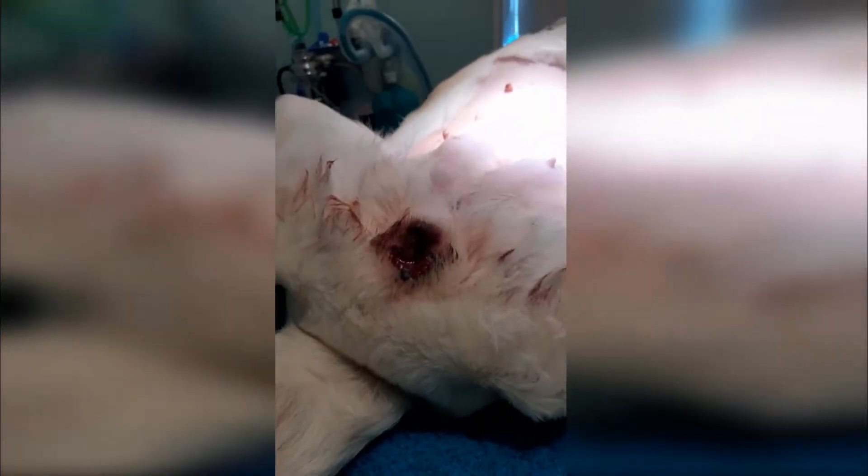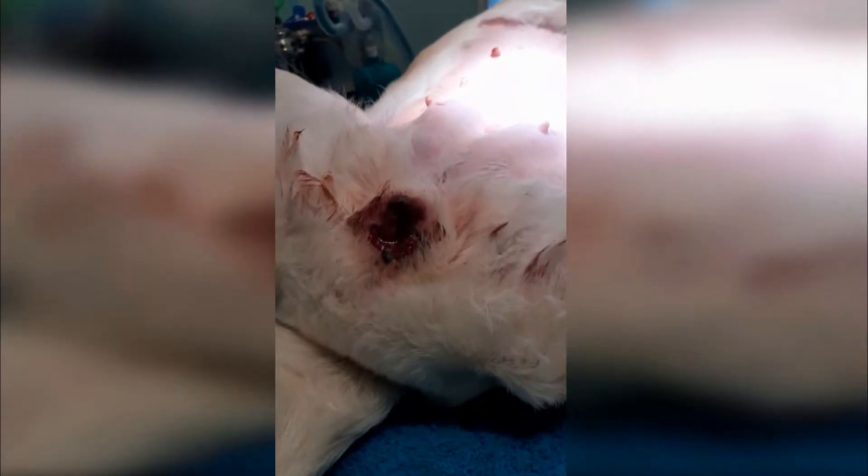Luckily this owner caught it early. You might think that's just a normal heat, but if you look closely she's not swollen like she would be in a normal heat.